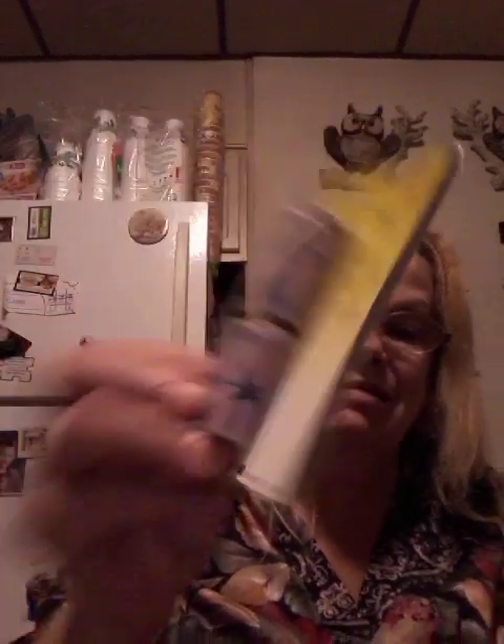The ladies at work are spoiled. Like I said, I got that one for Joanne. And I saw this — it's Cormac's Moisture Plus Lip Balm. Who's getting that? Evelyn. So there goes another thing in the lunch pail.